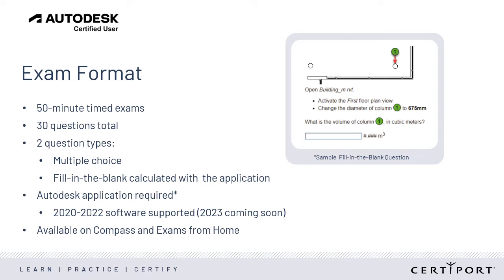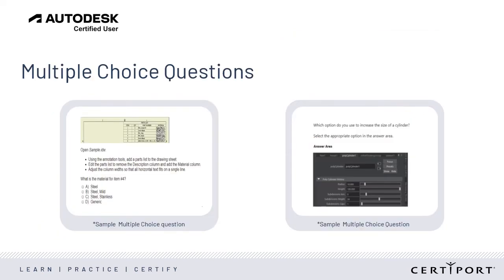The Live in the App version will retire when the Selected Response exam is available at the end of June. These two sample questions present graphics and scenarios that come from software and are representative of what our multiple choice questions look like.